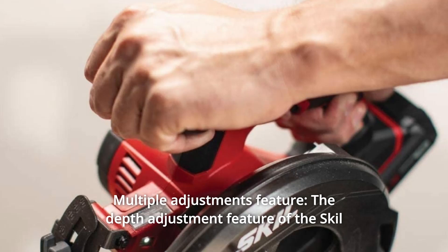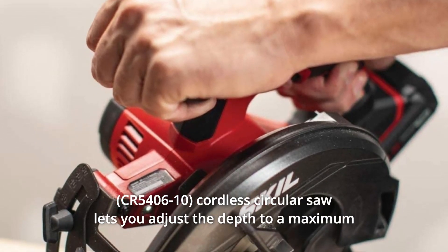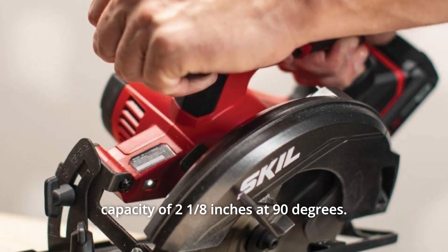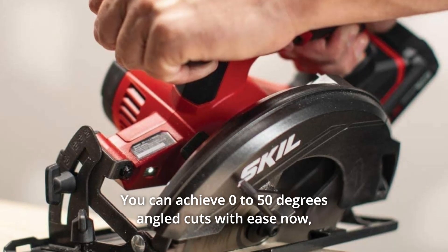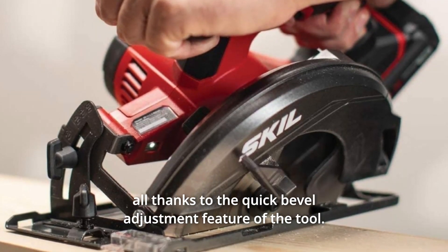Number 3: Multiple Adjustments Feature. The depth adjustment feature of the Skil Cordless Circular Saw lets you adjust the depth to a maximum capacity of 2⅛ inches at 90 degrees. You can achieve 0 to 50 degrees angled cuts with ease, all thanks to the quick bevel adjustment feature of the tool.